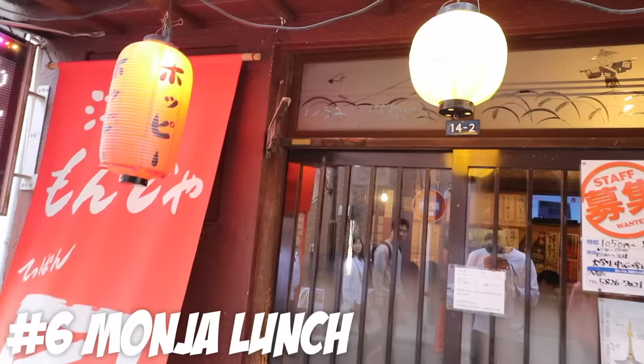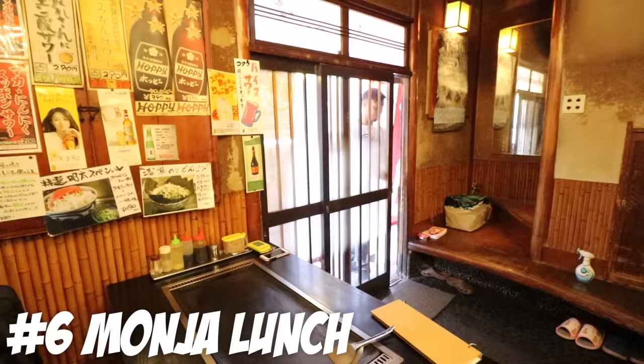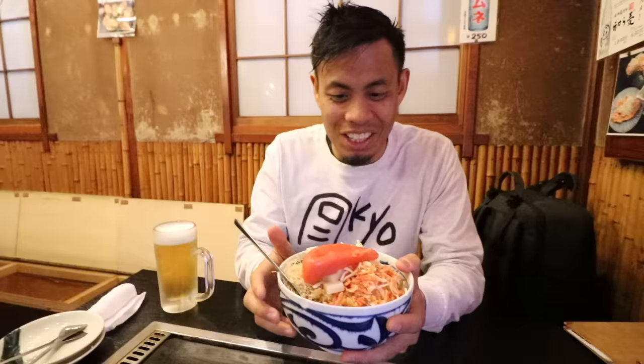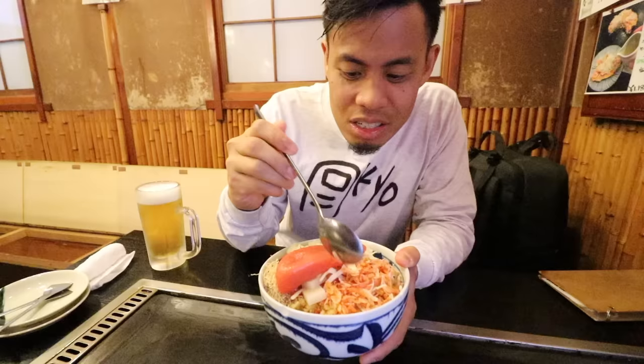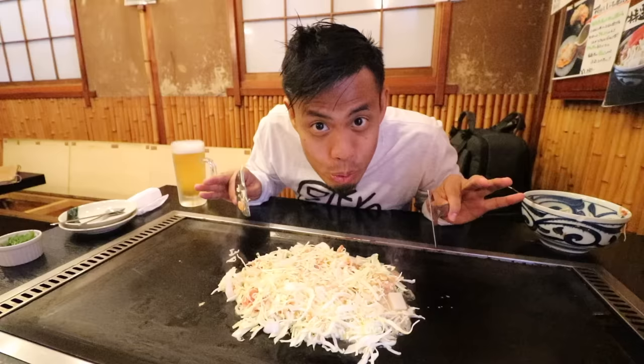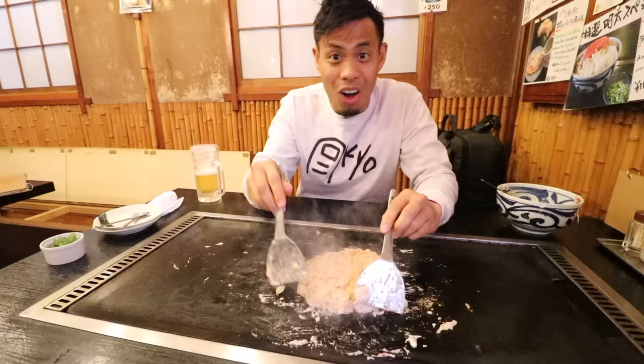Number 6: Monja Lunch. When I come to Asakusa, Daikichi is my local monja spot — can't get more local than this. My favorite is the Mentaiko Special. Look at that mentaiko in there — it's just one whole mentaiko, some ebi, some cheese, and there's even mochi in here. What's really nice about this place is it's kind of away from the tourist spot, so there are only locals here.